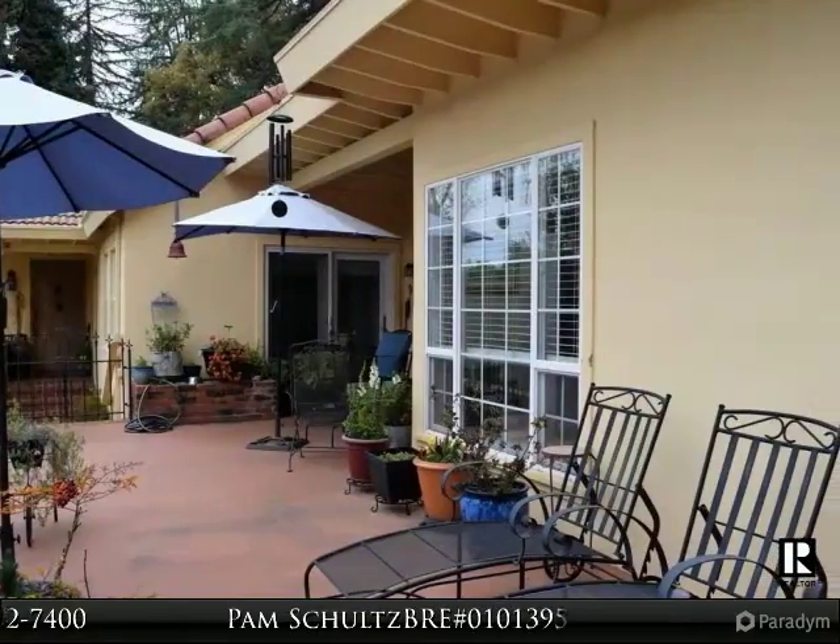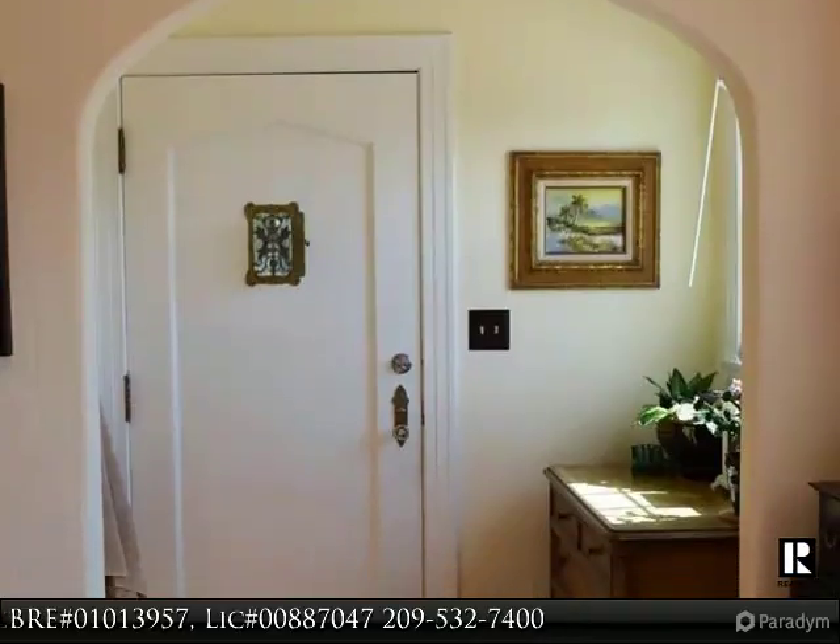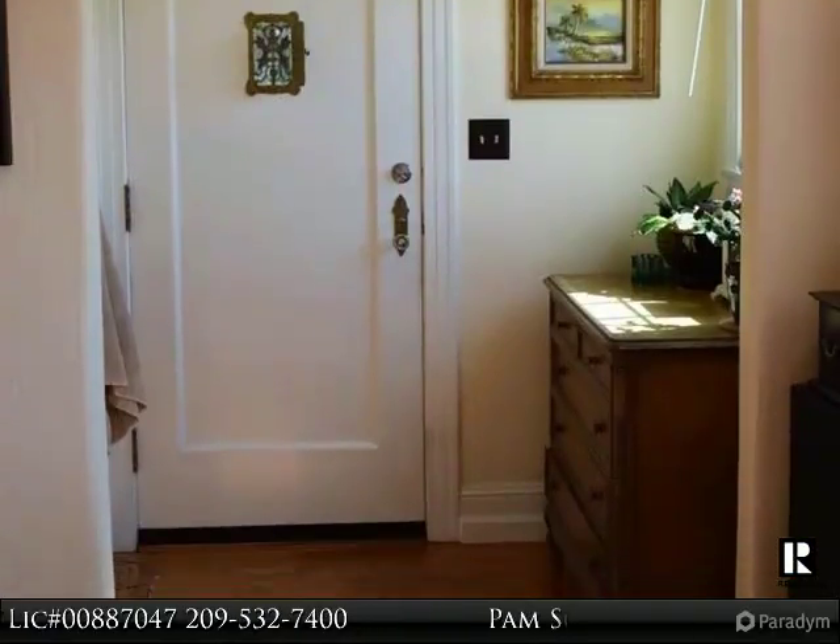Main living all on one level. 3 bedroom, 2 bath. The west master, currently used as a family room, shows the versatility of this home.